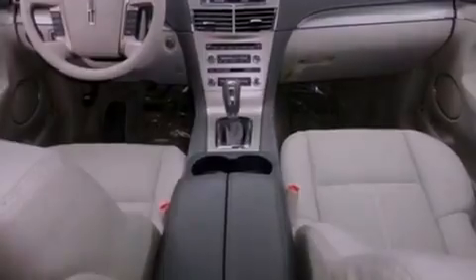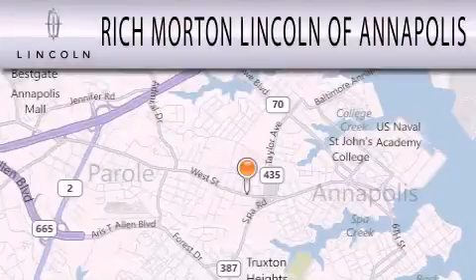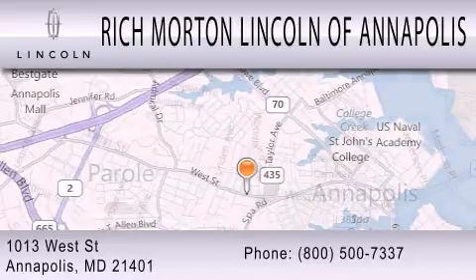Contact us today and schedule your opportunity to see this vehicle in person. Rich Morton Lincoln of Annapolis is dedicated to doing everything possible to ensure that the experience you have selecting your next vehicle is as pleasant as possible. We are located at 1013 West Street in Annapolis.